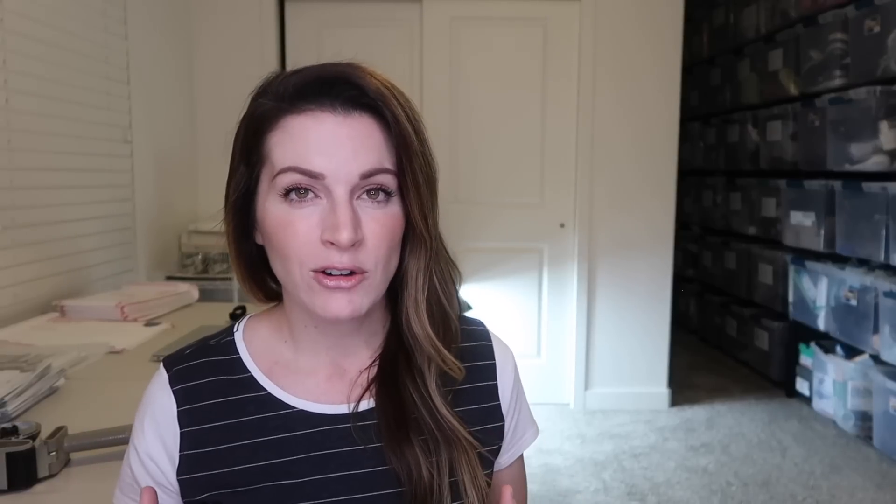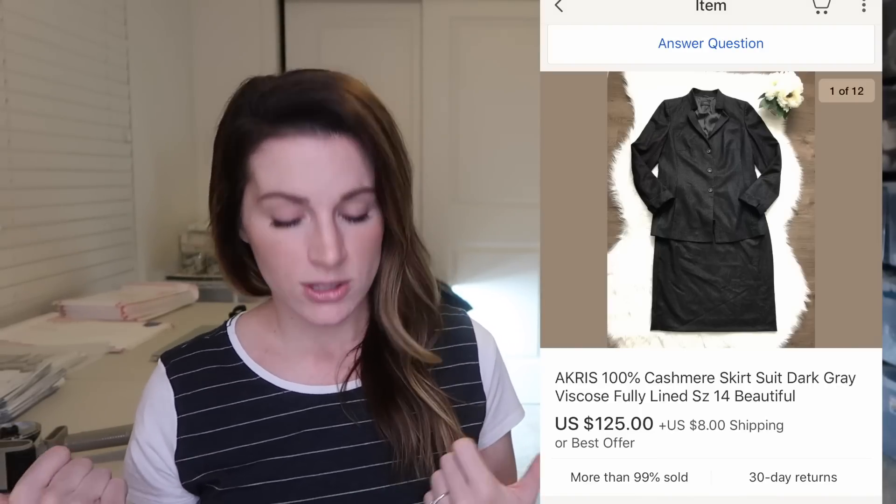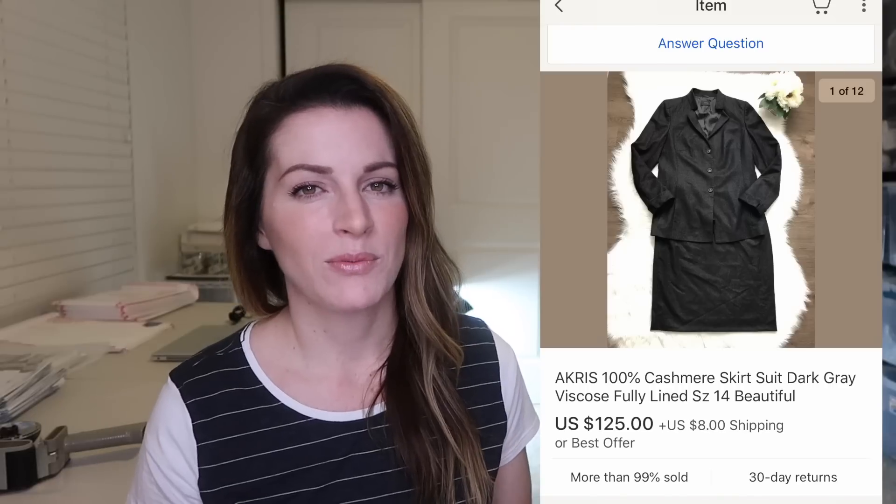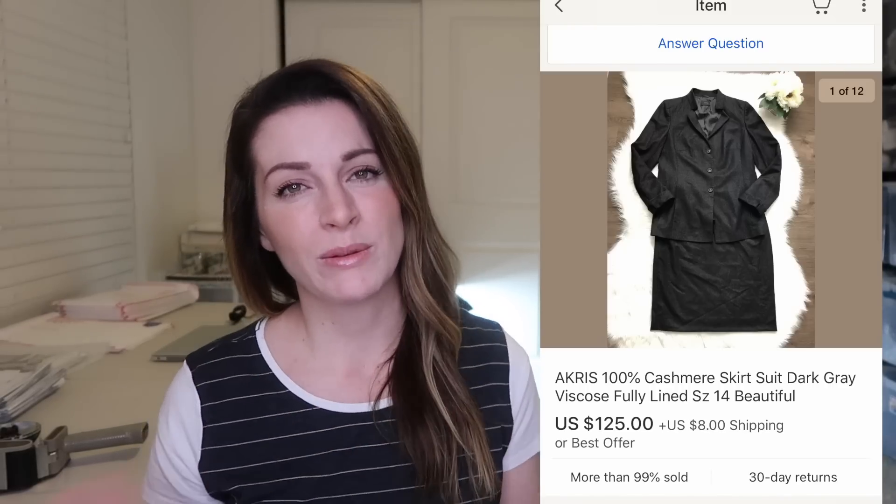This is an Akris 100% cashmere skirt suit — it sold for $125 plus $8 shipping, and this is another consignment sale. Akris is another really high-end brand. I wouldn't be surprised if this suit originally retailed for $800 or more. It took a while to sell — I think about eight or nine months — but I was really happy with this offer and glad to take it. This is an example of when luxury brands sometimes take longer to sell for me than your standard bread-and-butter brands, and that's one reason I like to sell a mixture of each.